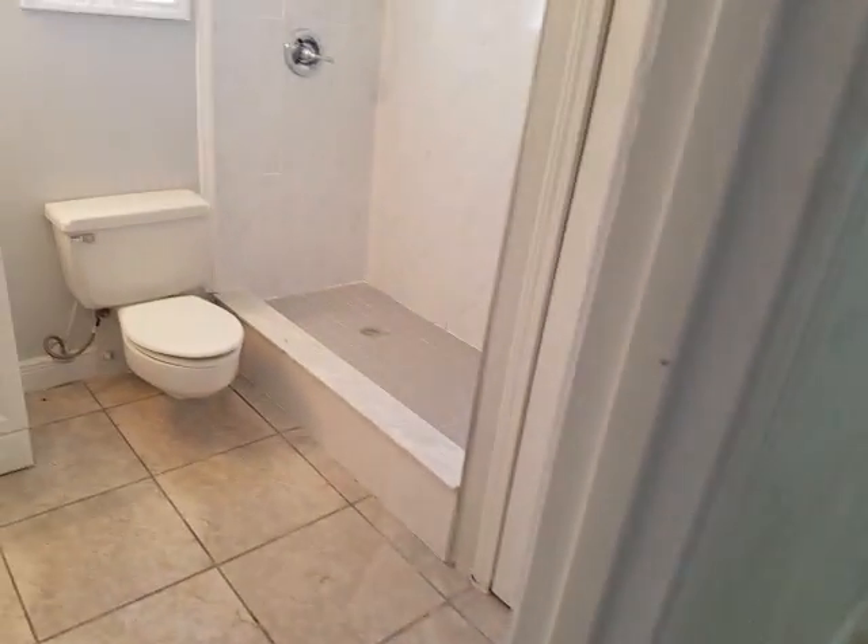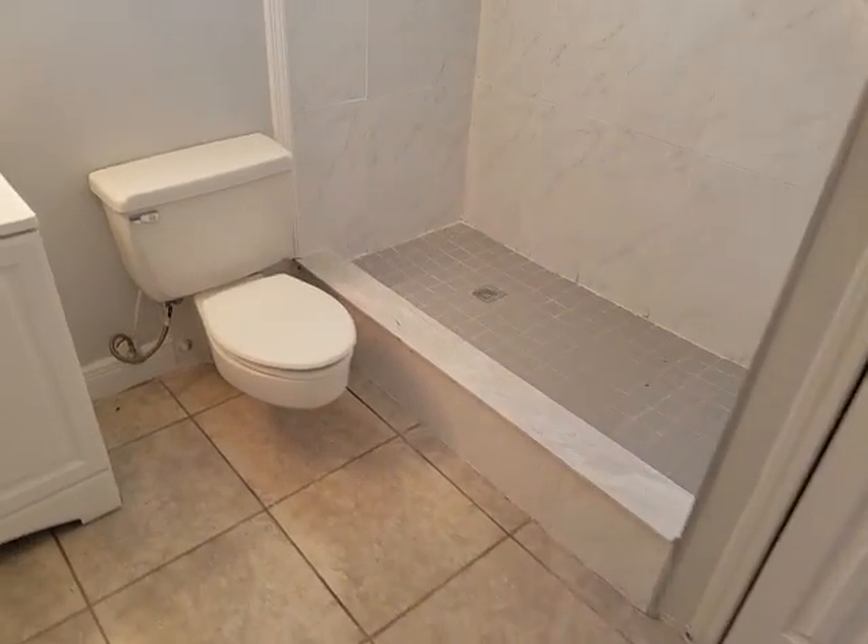And we have the guest bath with a standing shower.